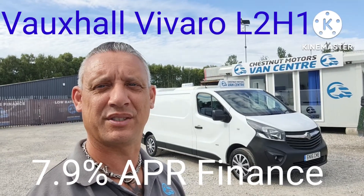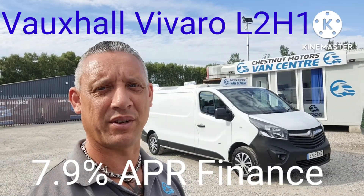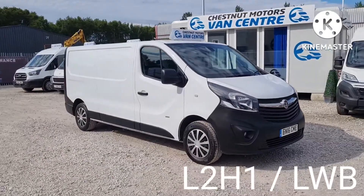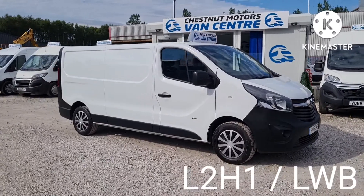Hi, I'm Richard from Cessna Van Centre, showing you around the 2016 long wheelbase Vauxhall Vivaro. It's a 2016 16-plate Vauxhall Vivaro L2H1, which is a long wheelbase low roof.